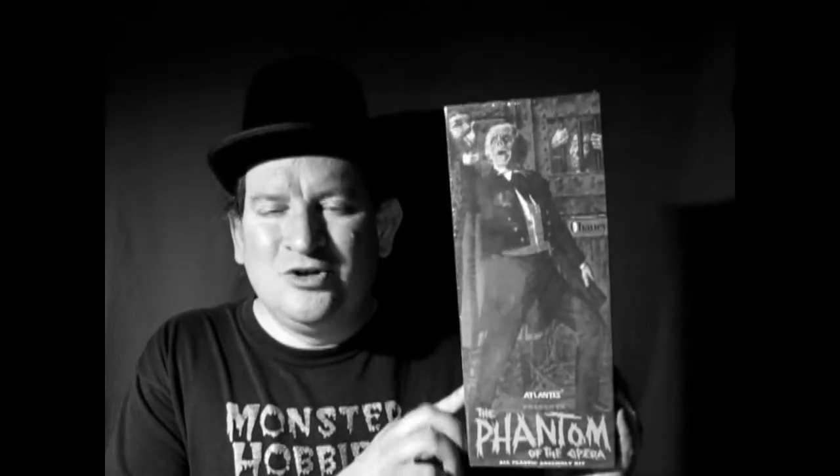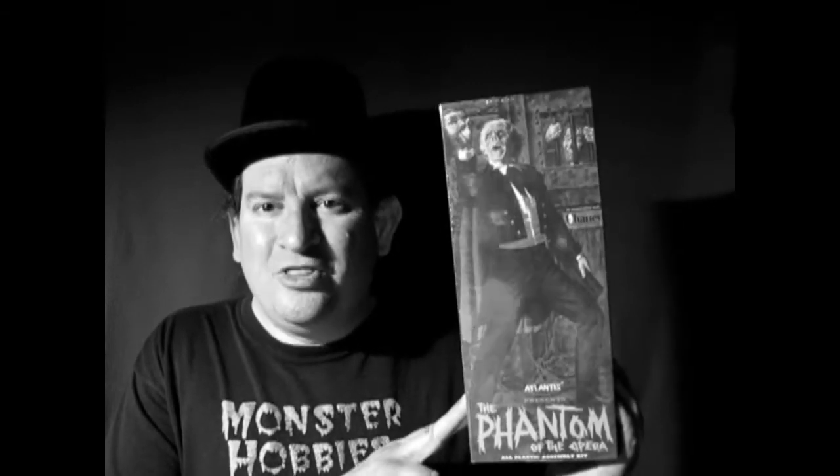That's right. You can build the Atlantis version of this model, or the previous Monogram versions, or even if you have, in your moldy oldy collection, the Aurora Phantom of the Opera. All things can be entered, including Phantom busts and many other ghoulish models.